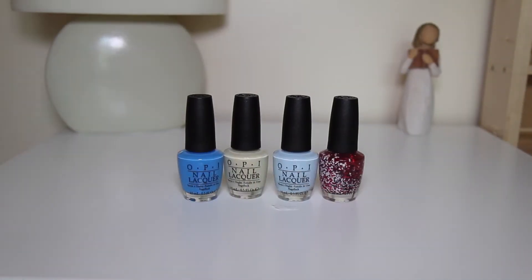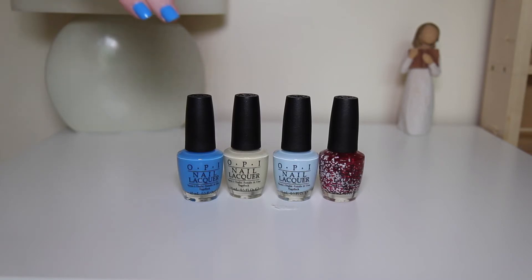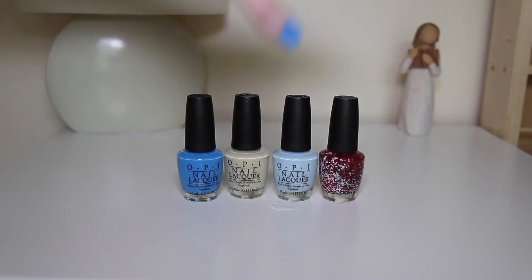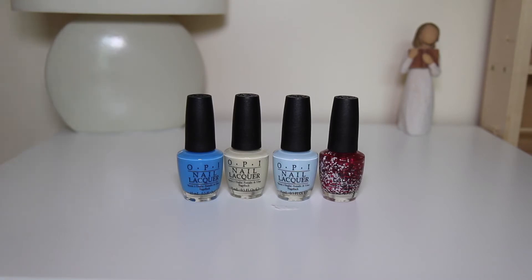Next up we have my OPI collection. I have a pretty small OPI collection of nail polishes. Starting with Fearlessly Alice, which is a really beautiful blue — it's actually the colour that's on my nails at the minute. Then we have One Chic Chick, which is a yellowy really pretty colour. Then we have It's a Boy, which is a pale blue — really subtle and a really nice spring colour. And then we have Mini Style, which is a clear polish with glitters in it, like hex glitters. So that's my OPI collection.